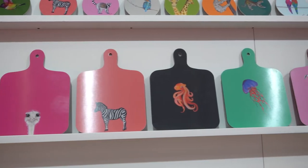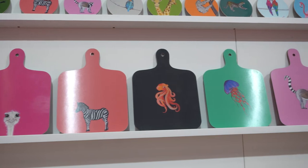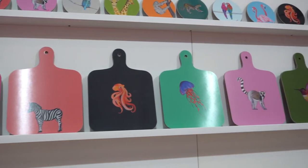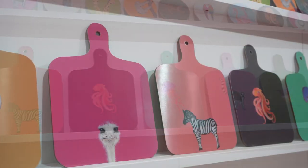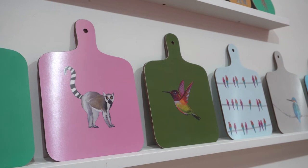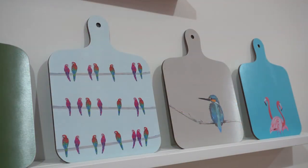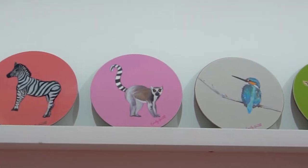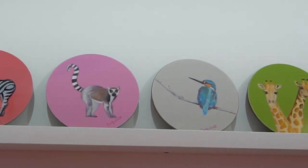Our mini chopping boards are made from a eucalyptus material — they're scratch-proof. We pride ourselves on quality and practicality. Our coasters have a glossy finish with a black beige backing.